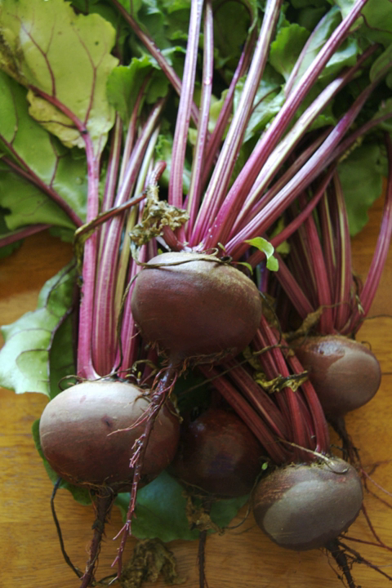In preliminary research, beetroot juice reduced blood pressure in hypertensive people. Tentative evidence has found that dietary nitrate supplementation, such as from beets and other vegetables, results in a small improvement in endurance exercise performance.